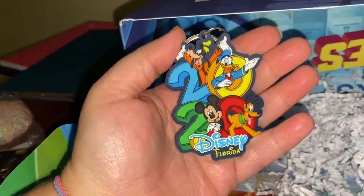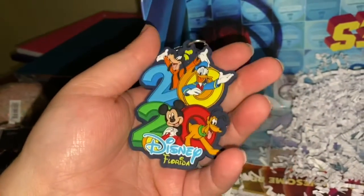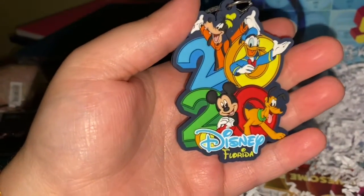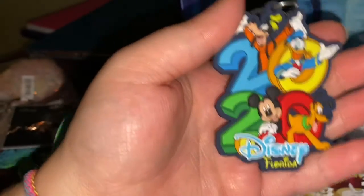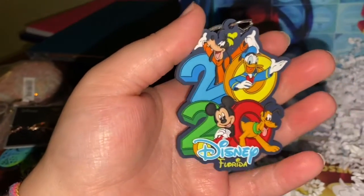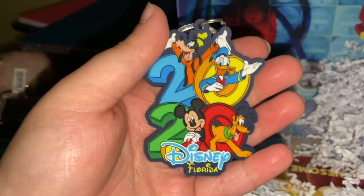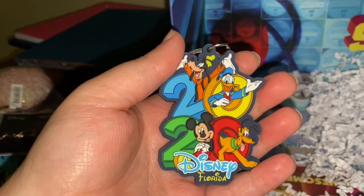Oh, 2020 Florida! Even though I didn't go, I can say that I went thanks to — I'm going to shout out the Tim Tracker, because he does a lot of awesomeness in his videos and the parks just opened up enough for him to be able to go. So a shout out to Tim Tracker.